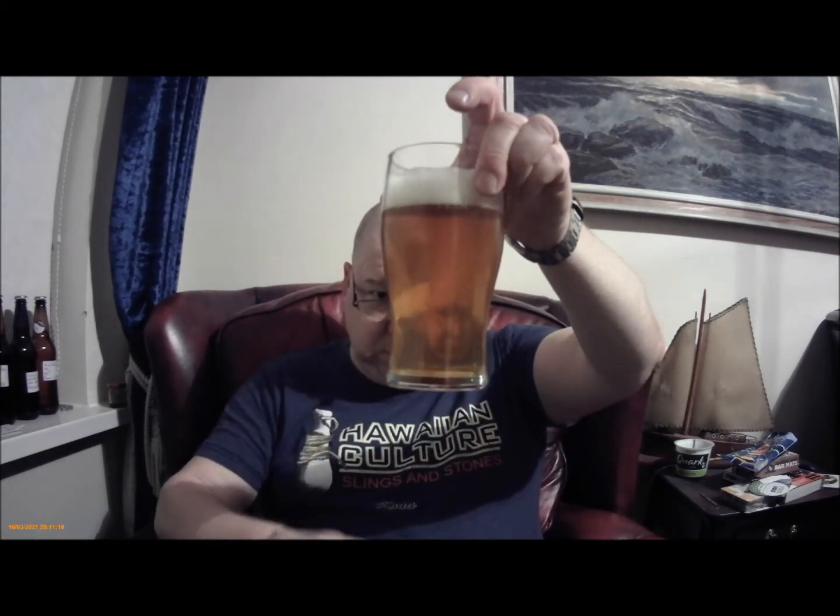It's got a classic lager-y, pilsner smell. I've never really tried to describe a lager - I've never really drunk lager. There's a malty toughness to it, I'd say. As you can see, it's got quite a proper head. It's not going to go away because the bubbles are streaming up.